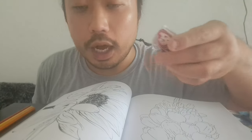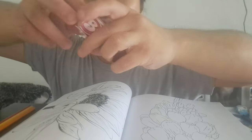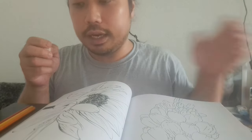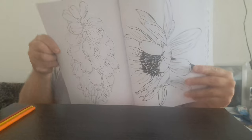Hello people, bubblegum! Sorry, today I'm eating bubblegum while coloring this beautiful flower. And this flower looks like this — look, beautiful, right?